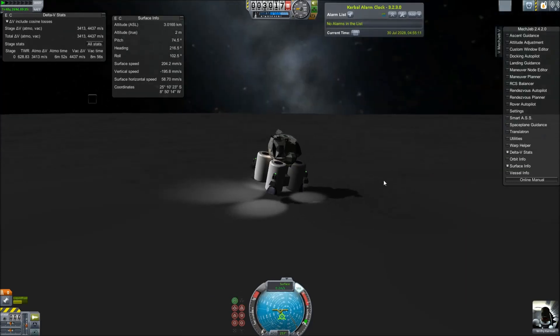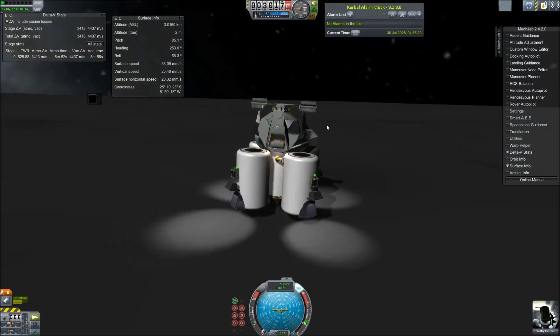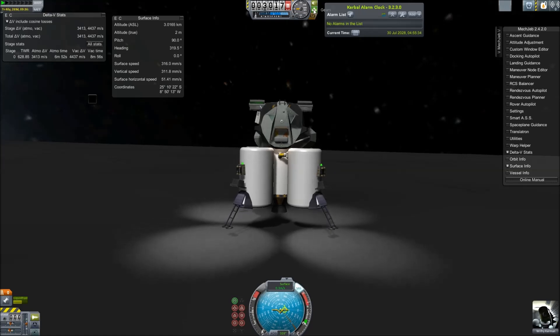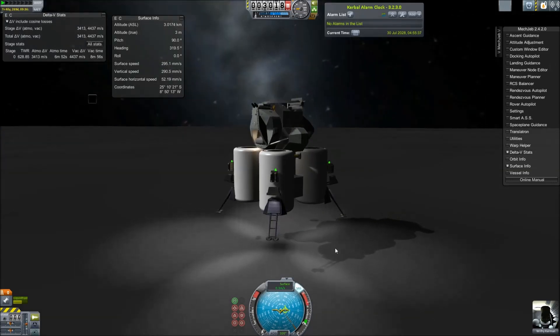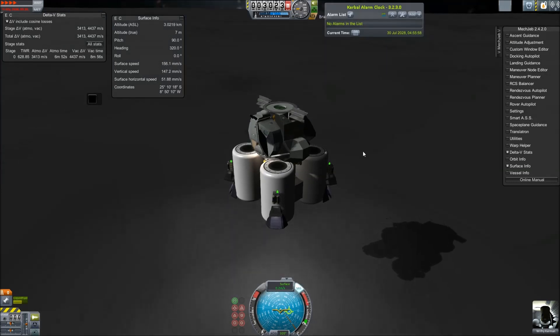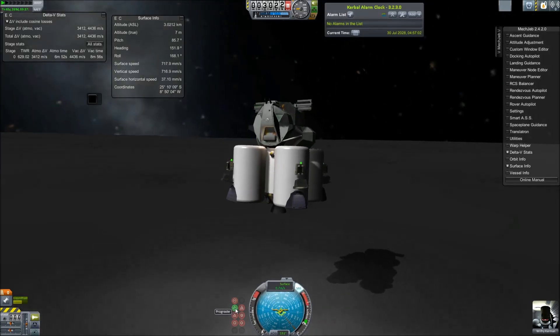I added these planets myself by modifying the config and using Space Engine textures and height maps. Space Engine is awesome — you should look at it. I have added, currently, Ceres, Vesta, and the entire Pluto system. I will be adding more Kuiper and Scattered Disk objects soon, as I need them, because there's no point in having lag if you're not using them.